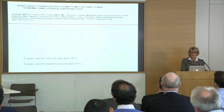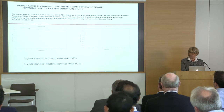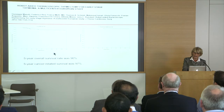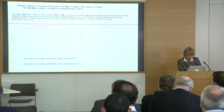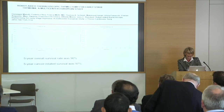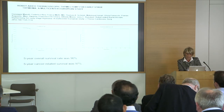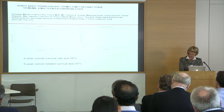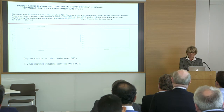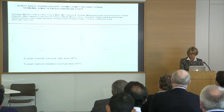When we look at early staging for thymomatosis patients, we find very good results with a five-year overall survival rate of almost 90%, and a five-year cancer-related survival of 97%. This is the first multicenter European study, published in 2012.